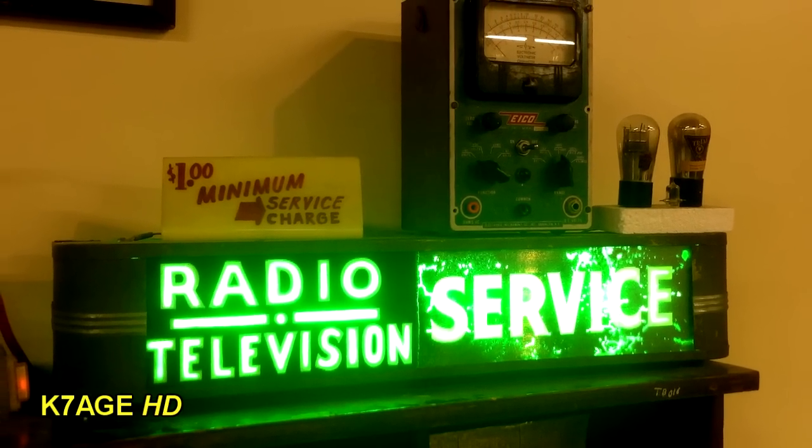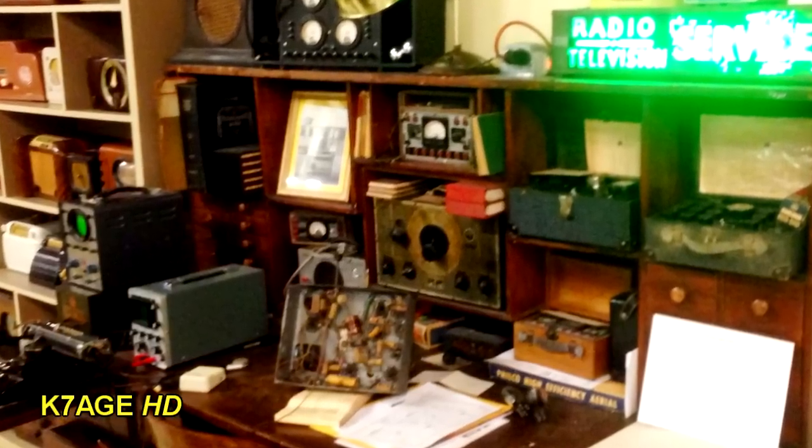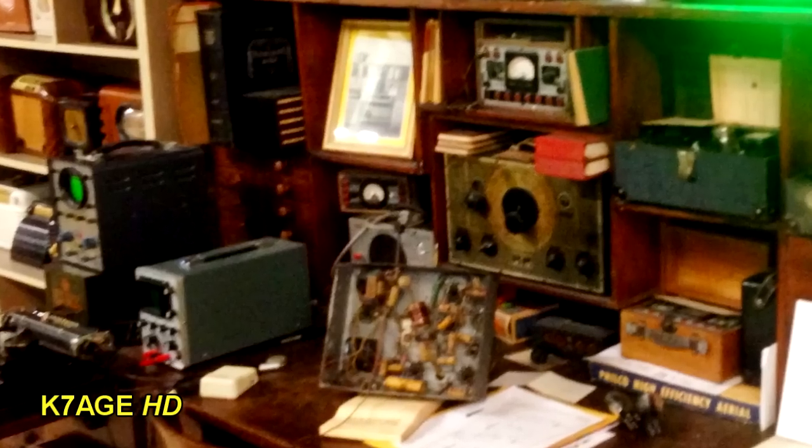Notice the $1 minimum service charge. Looks like a radio on the bench is needing some attention, located with some test gear. Although the scopes, I think, are a little bit newer than this radio.